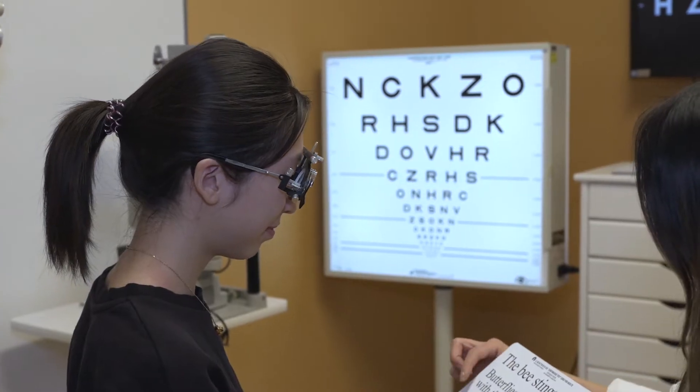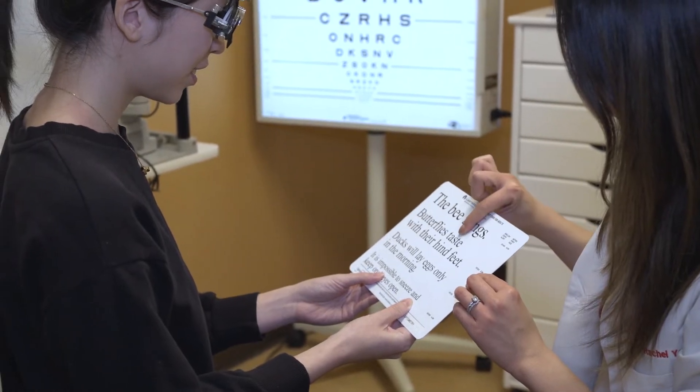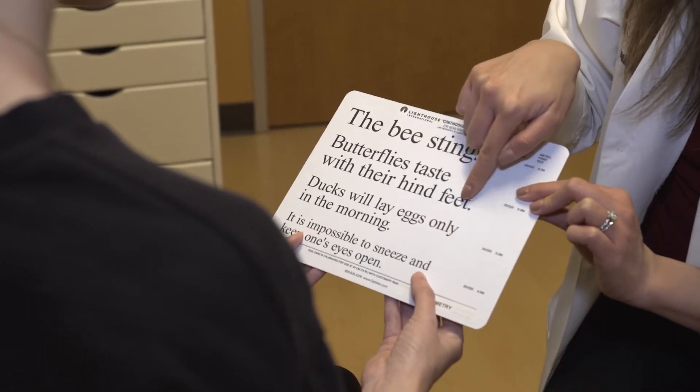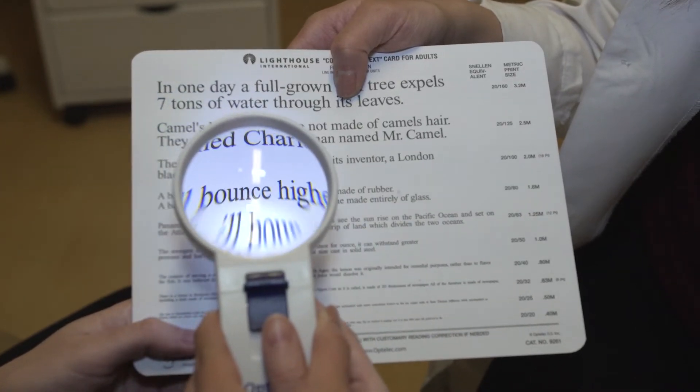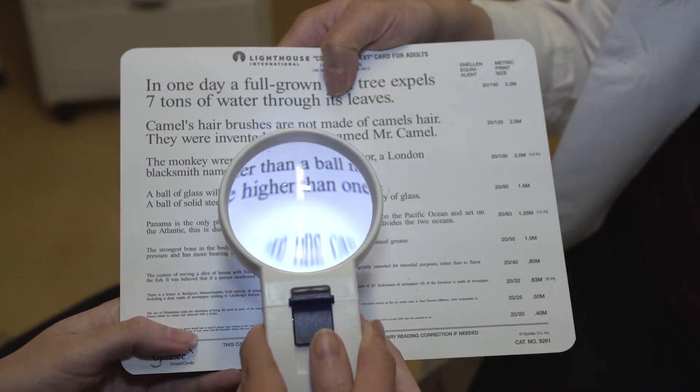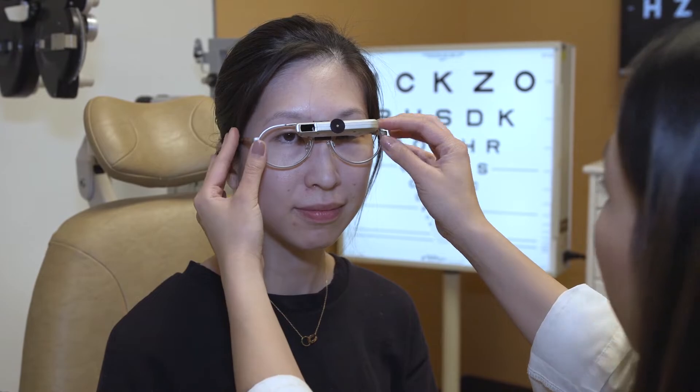Generally, a low vision evaluation will entail identifying difficulties in activities of daily living, functional vision, and any issues that visual field restrictions may have. Based upon our results, we devise a plan which is best suited for you, which may include visual aids, counseling, or training to improve quality of life.